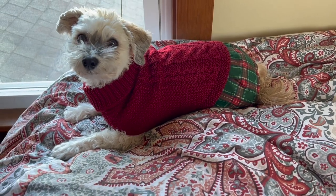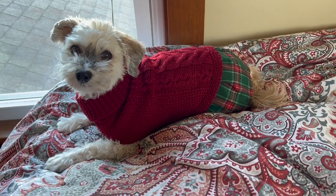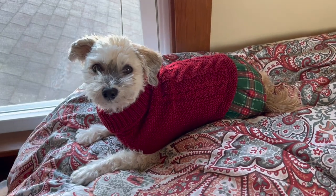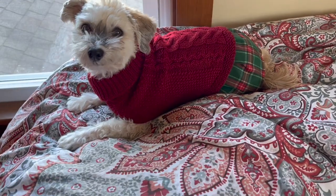Okay, Doji, ready to go get breakfast? You want that food — come on, let's go!